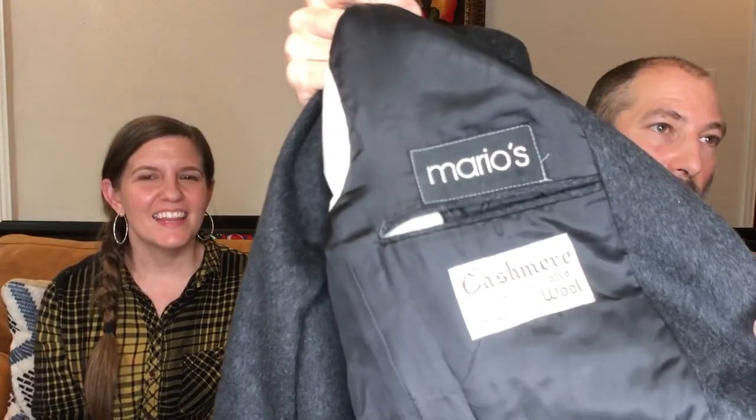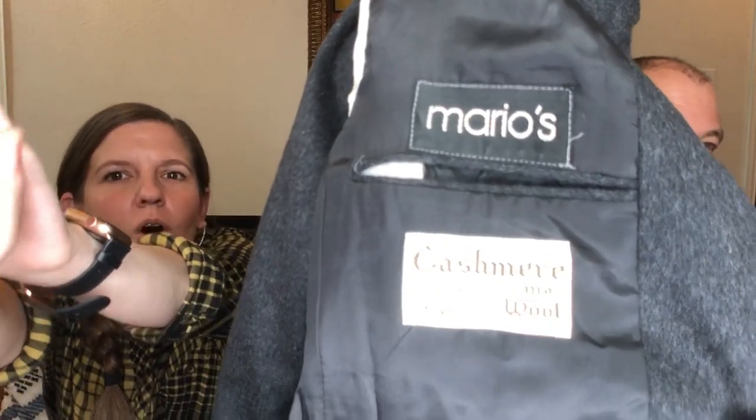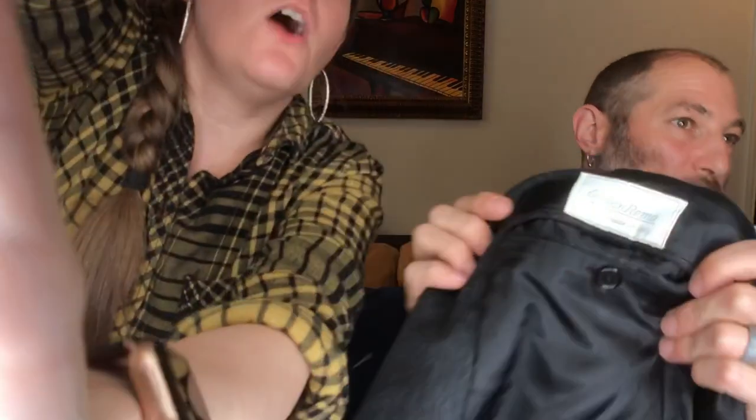It wouldn't be a Hustle Couple haul without at least one sport coat. I found it at the bins — I'm assuming Mario's is the boutique that sold it. It's made of wool. The label is San Remo and it says made in Italy, so I'm going to take a gamble on it for a wool and cashmere bins jacket. It's a 40 regular, and it might be old so it might be small. Sometimes we take risks like that — educated guesses — to learn.